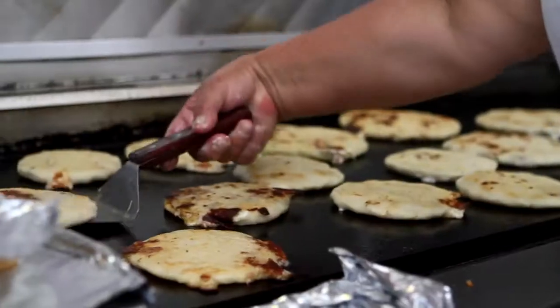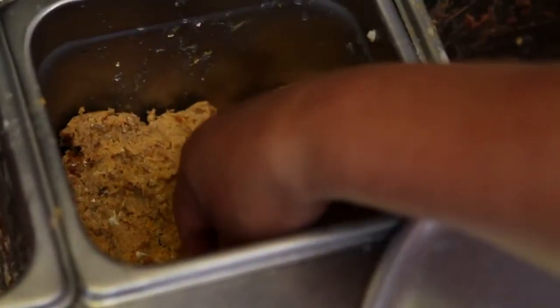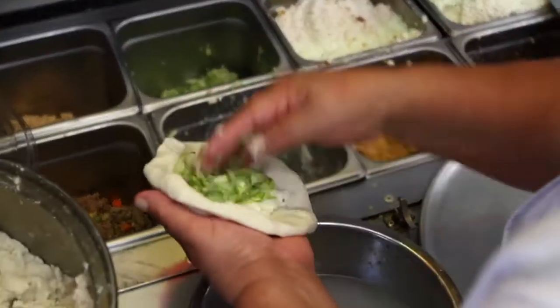Pupusas are basically handmade corn tortillas with all the fillings inside, which is pork, cheese and beans. That's the more traditional one, but we're trying to have something different, so we're also including chicken and zucchini for vegetarians.